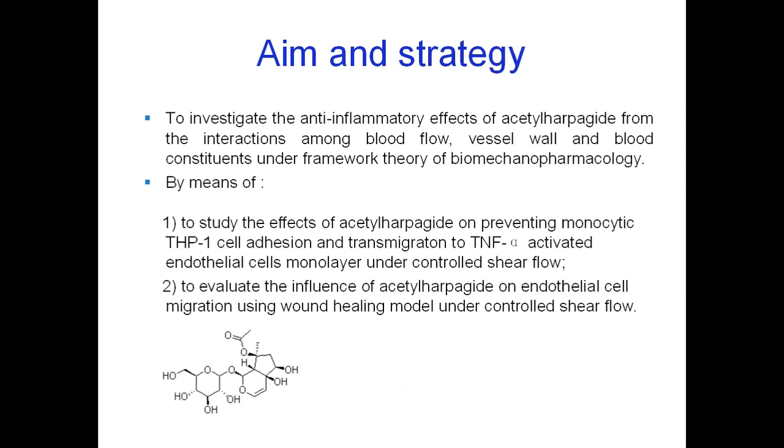The title of study one is: Anti-inflammatory effect of iso-harpaguide demonstrated by its influence on leukocyte adhesion and transmigration in endothelial cells under controlled shear stress. Iso-harpaguide is an extracted compound from traditional herbs which have been used for thousands of years in southern China for treating inflammatory disease.